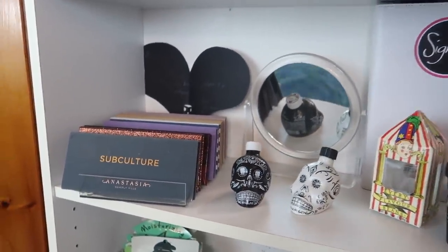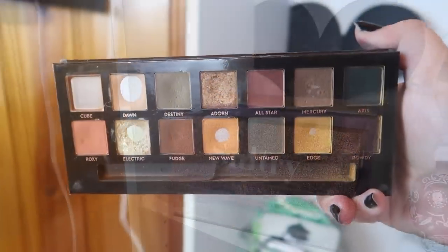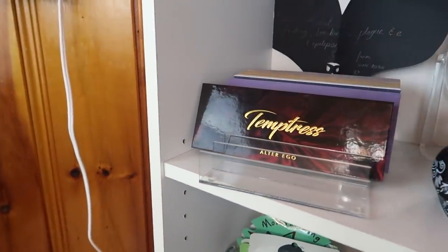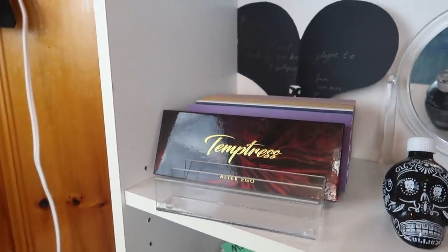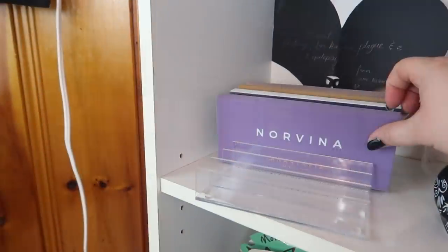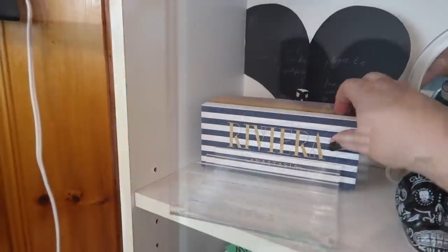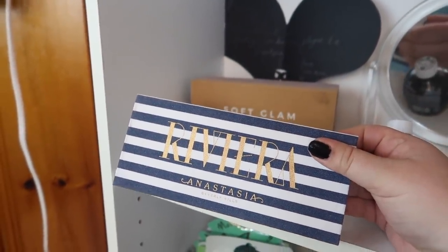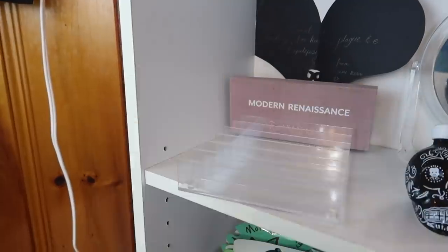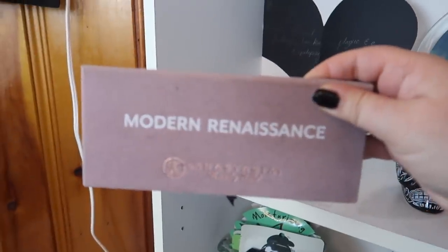Over here on my bookshelf is where I keep the majority of my ABH palettes. I have Subculture, Sultry and a Sultry dupe I tested from Alter Ego called Temptress, the Norvina palette, Riviera — I just did a full review on this palette — Soft Glam, and last but not least Modern Renaissance.